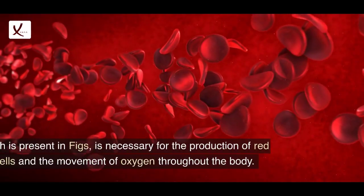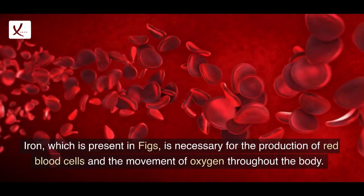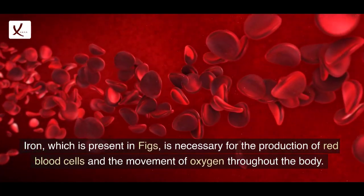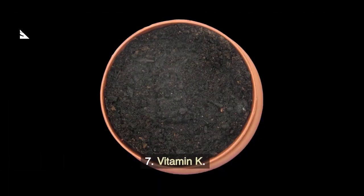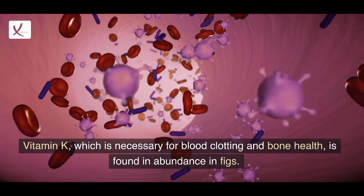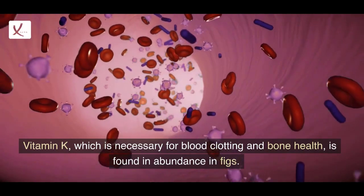6. Iron: Iron, which is present in figs, is necessary for the production of red blood cells and the movement of oxygen throughout the body. 7. Vitamin K: Vitamin K, which is necessary for blood clotting and bone health, is found in abundance in figs.